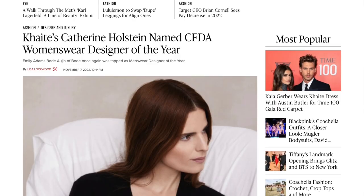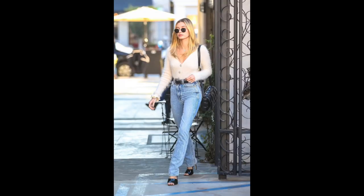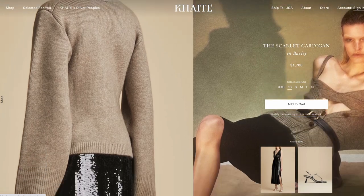Khaite, established in 2016 by Katherine Holstein. Katherine was named CFDA Women's Wear Designer of the Year. I resonate with womenswear designers that have these feminine details. You may see this brand across celebrities like Kendall Jenner, Hailey Bieber, and Katie Holmes. The Scarlet Cardigan has been making the rounds across social media. It would be a big investment — it's about $1,700 — however I think that would be a quality piece that would last a long time. I'm drawn to the barley brown color as well as the more caramel camel color.